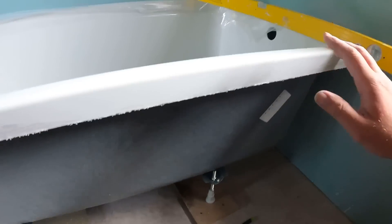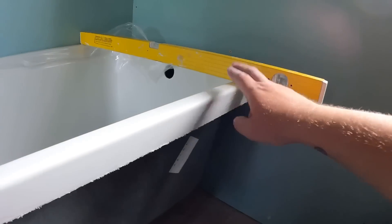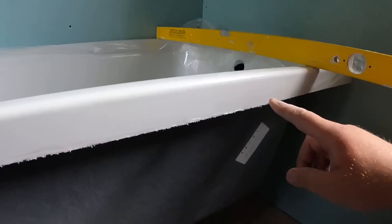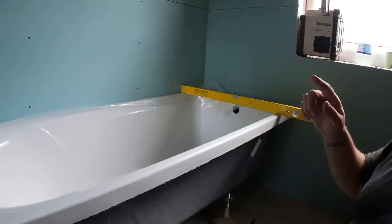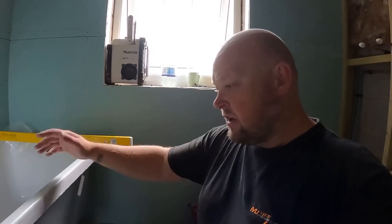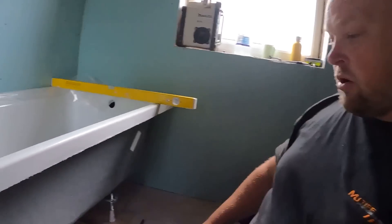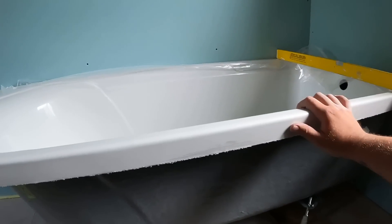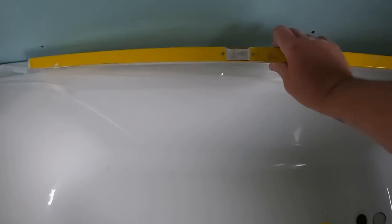We'll level it all round now, altering the feet to get it completely level. After a lot of chasing my tail, I've got it completely level all round. After 25 years of plumbing and fitting baths, I still haven't worked out a knack of doing it - if someone knows, drop a comment below! What I'll do now is get a mark underneath the bath and run a plinth to take the weight of the bath all the way round. I've always put a plinth on it - I'd rather run some timber round the back so the whole bath is supported all the way round.